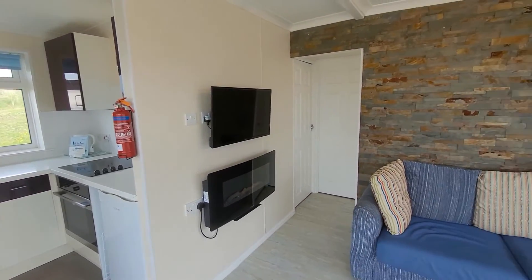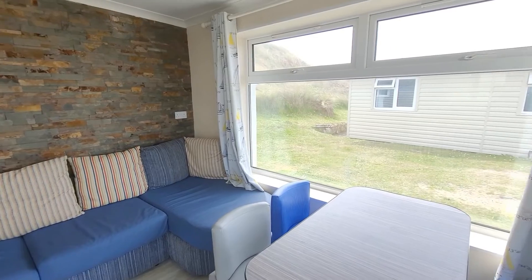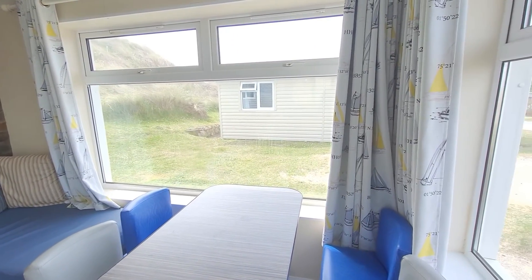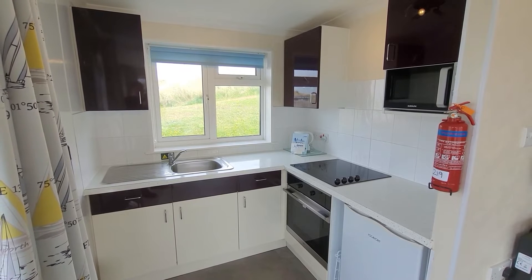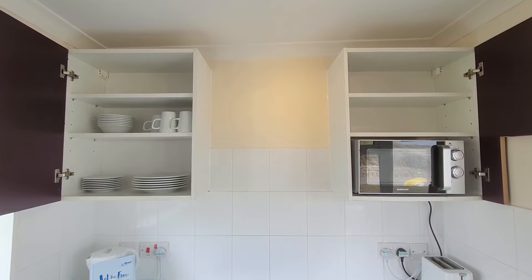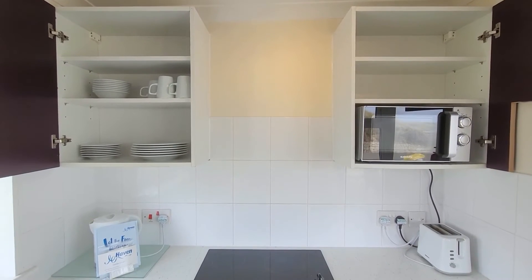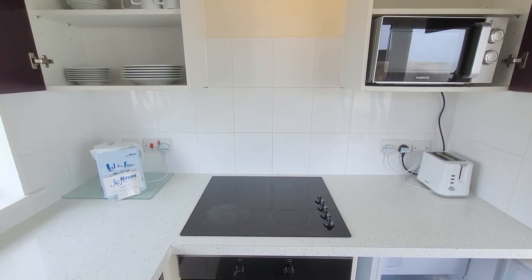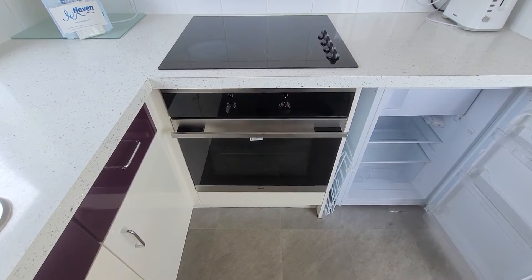As you walk in you have the kitchen on one side and the lounge on the other. We've got a compact kitchen with minimal storage space. In the cupboard you've got your plates, bowls and cups, microwave on the other side, toaster and kettle, oven, and an undercounter fridge with freezer box.